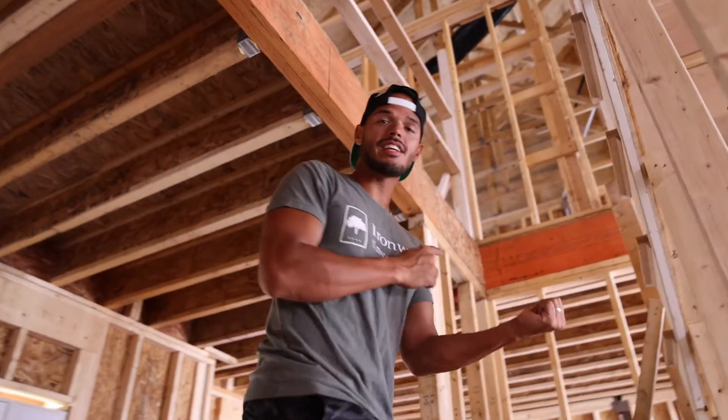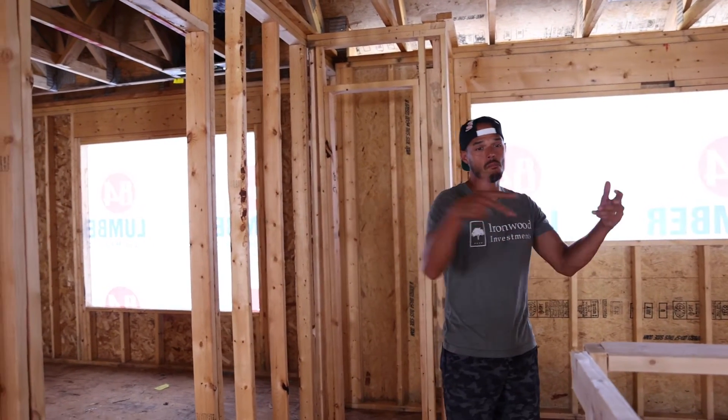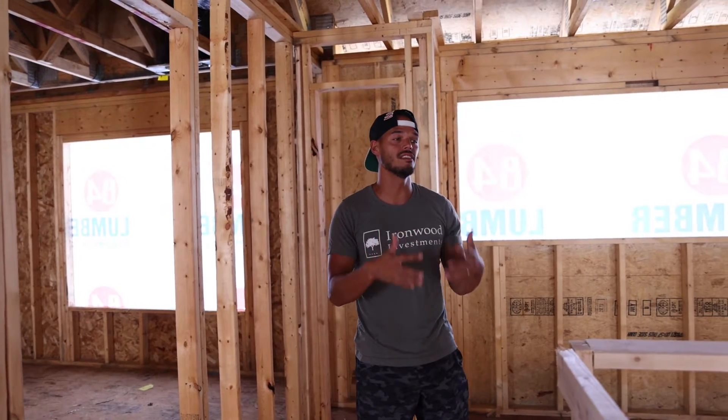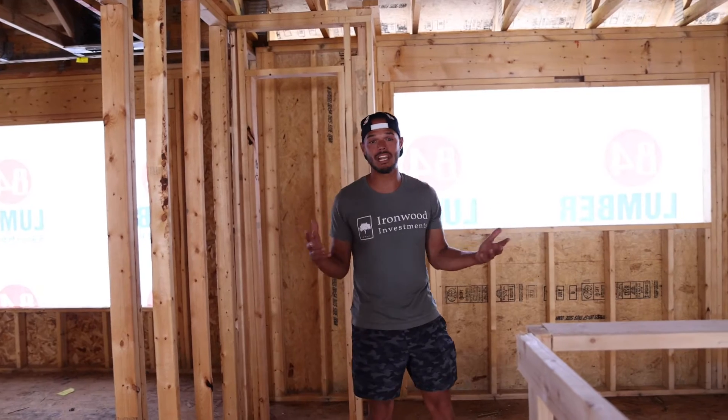Let's go upstairs. I never really get tired of envisioning these houses being finished and then families moving in and making them homes — places where they can live, love, and do life together.